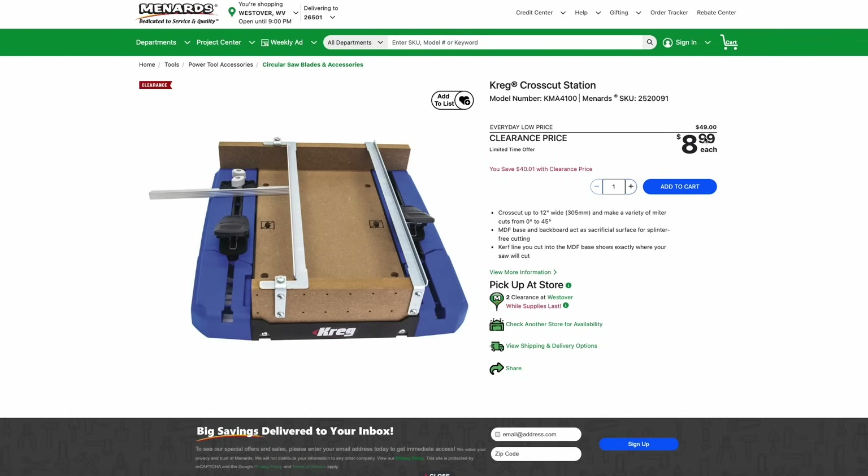If you're lucky enough to live near a Menards, you can get this Kreg Crosscut Station for just $9 — about $40 off the normal price. Kreg makes some excellent jigs, and this is a great way to make miter cuts if you don't have a miter saw. Really a no-brainer at just $9 if you can get it.